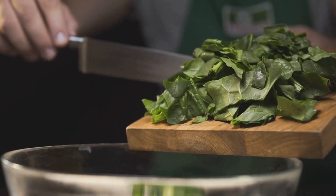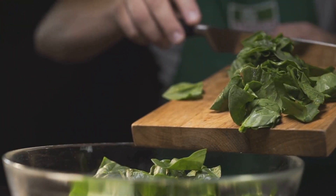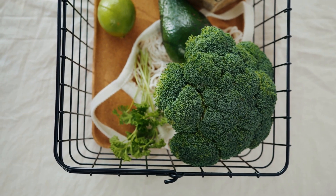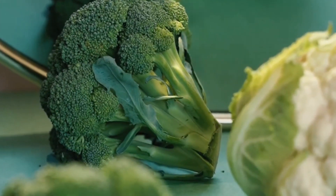Next, leafy greens like kale, spinach, and collards are loaded with inflammation-fighting phytonutrients. Don't forget cruciferous veggies such as broccoli, cauliflower, and Brussels sprouts — they contain sulforaphane, a potent anti-inflammatory compound.